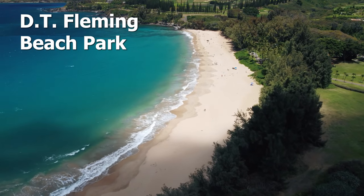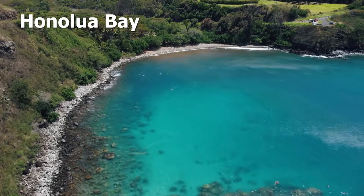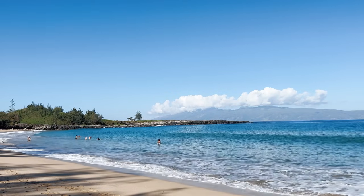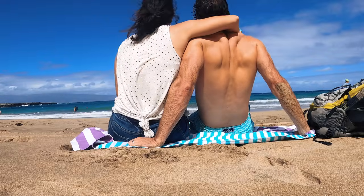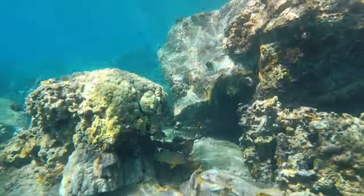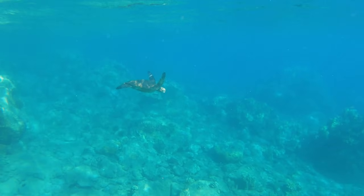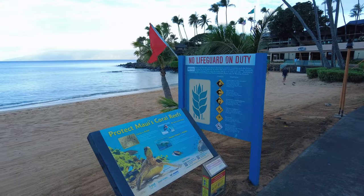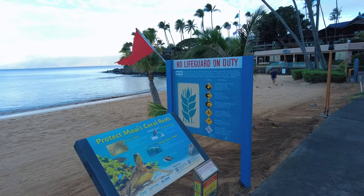There are bathrooms at Kapalua. A little farther north you have DT Fleming Beach and Honolua Beach. DT Fleming Beach is good for bodyboarding and surfing, but it does have a rough shore break so be careful. Honolua Bay is wonderful for snorkeling — it is a marine sanctuary and preserve. Just remember don't step on the reef, wear mineral-based sunscreen, and stay away from sea turtles and other marine life. Keep everyone safe out there.